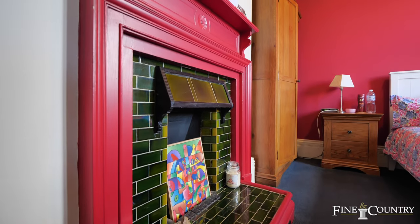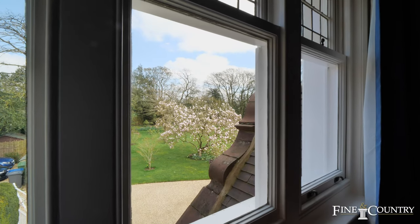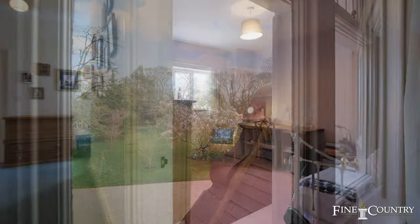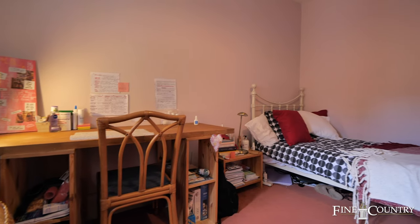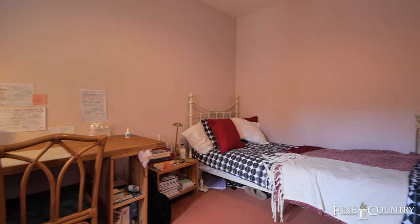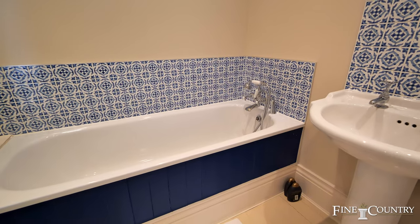The Fitzjohns development sits just outside of the Rugby School conservation area, which is perfect for those parents looking to school their children there, and of course Rugby Station is not far away and is going to get you to London Euston within an hour. There's an attractive family bathroom serving the remaining bedrooms.